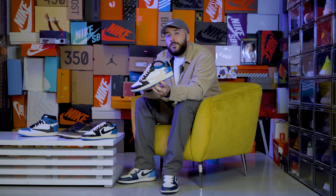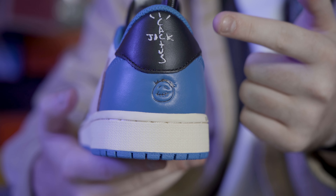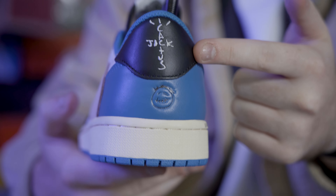Coming with premium tumble leathers all the way across the upper and signature hits of branding — like this one right here on the heel counter. As you can see, we have Travis Scott and Fragment logos on the tongue as well.